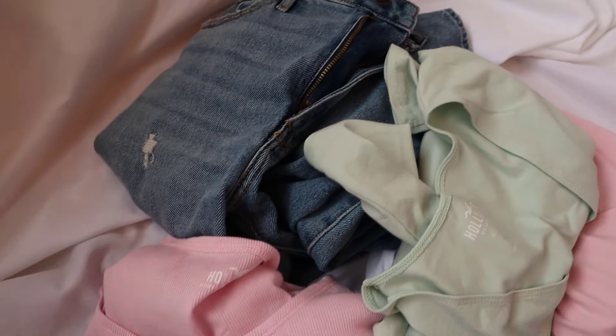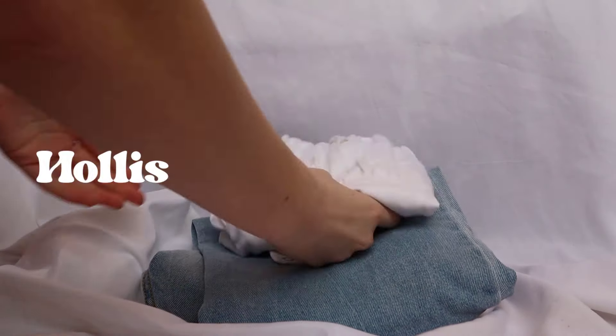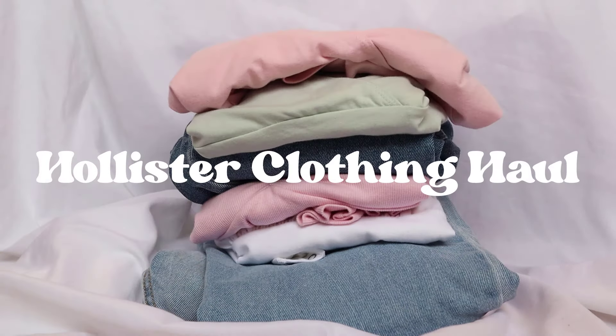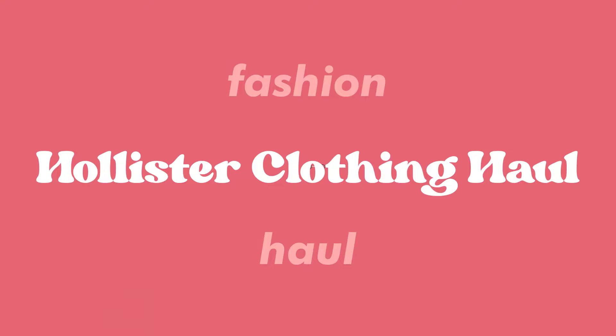Let's do a cute little Hollister clothing haul. Over Christmas break, I did a little bit of clothing shopping. I'm so fortunate because I got a lot of Hollister gift cards for Christmas, and I love Hollister so much. So today I have a cute little Hollister clothing haul, and the clothes are adorable, so let's go.